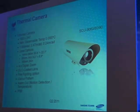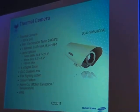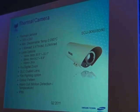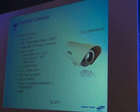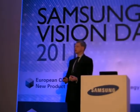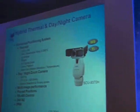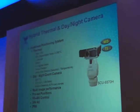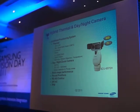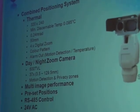Thermal cameras — the big difference is the alarm output, letting the operator know when there's a change in temperature above or below a preset threshold. Very important. Working on analytics, motion detection, tripwire, etc. And this is my favourite hybrid — combining the thermal camera and the QD9 camera, where you can merge the two images together.